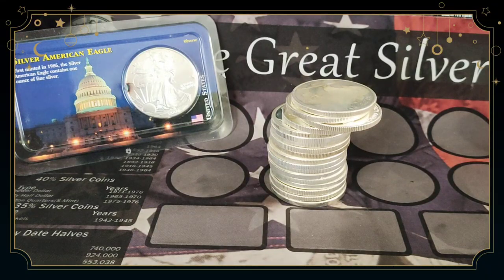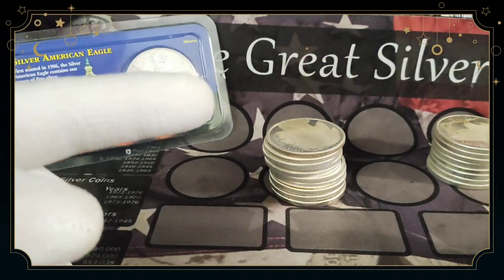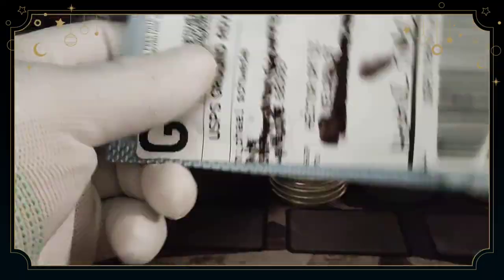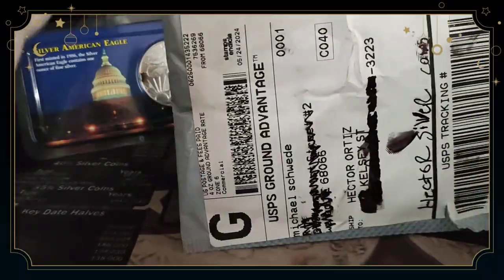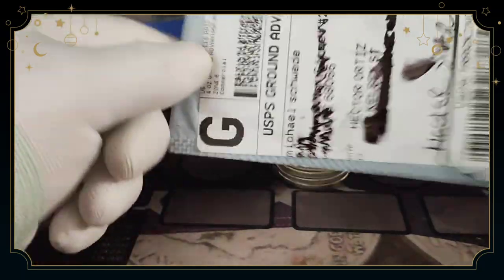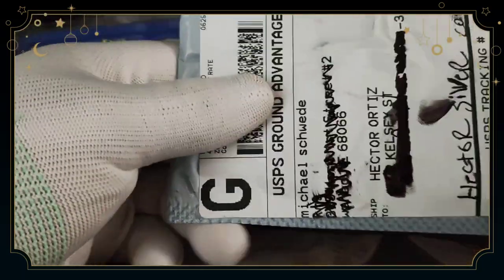What's going on guys, my name is Hector Silver Coin. Are you guys stacking silver? I have a package I just want to open today — I bought this on eBay. I usually don't buy stuff on eBay, but there was a particular foreign coin I liked that wasn't that expensive.